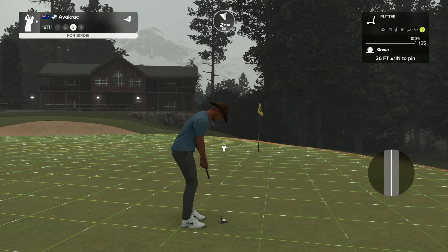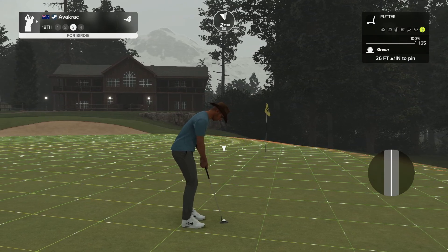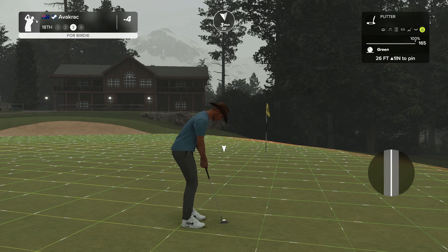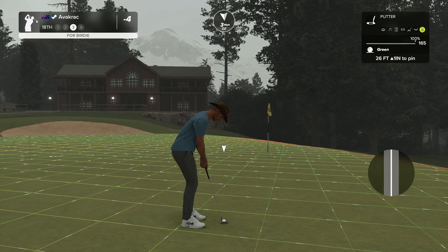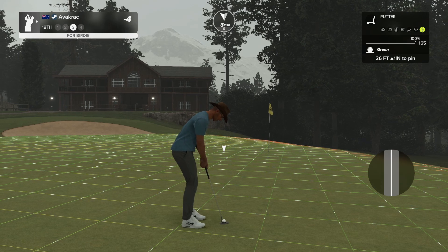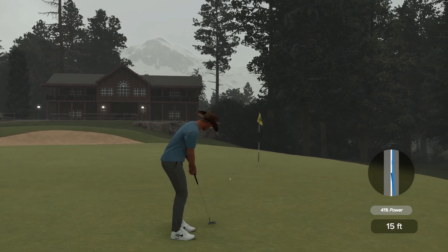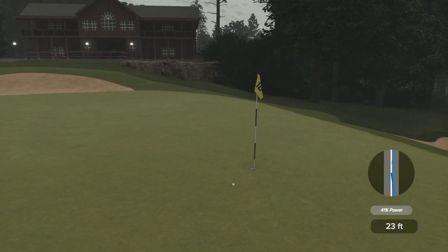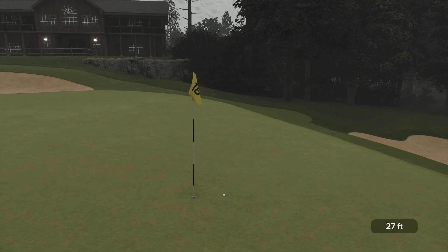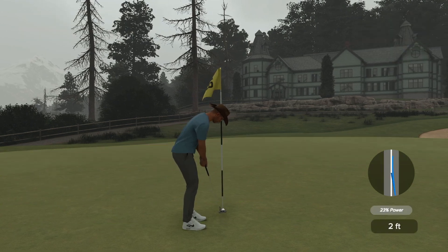I'm guessing out here — always go by feel. I don't count when I putt, I just always go by feel. This might not be too bad — as long as I don't overhit it. May have even underhit that. Oh, close! If that had had a whisker more power in it, I reckon that would have gone in. But anyway...